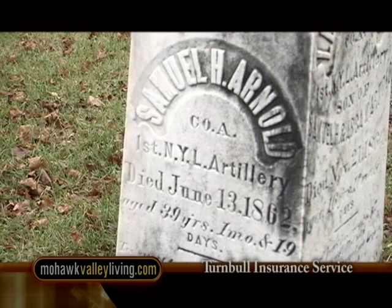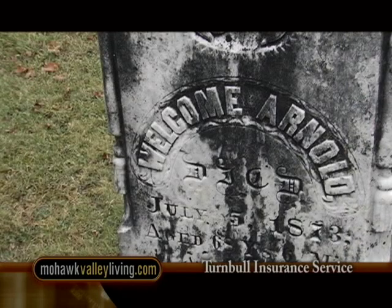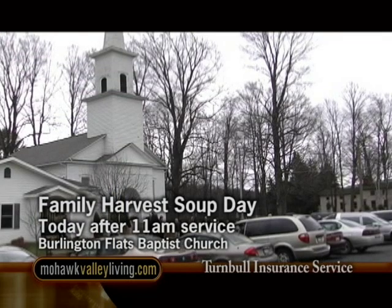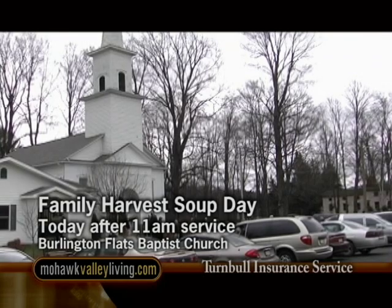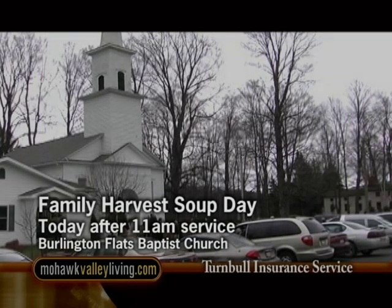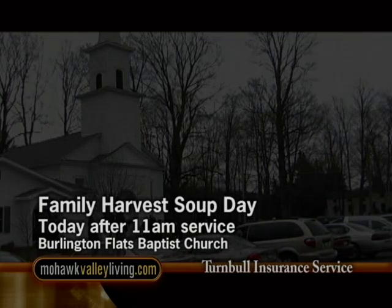Robert Arnold was buried in the cemetery behind the Burlington Flats Baptist Church, alongside generations of Arnolds. The church is still active with three services every Sunday morning. You're invited to their Family Harvest Soup Day today, immediately following the 11 a.m. service. The community celebrates autumn with homemade soups, today at the Burlington Flats Baptist Church at 101 Arnold Road in Burlington Flats.